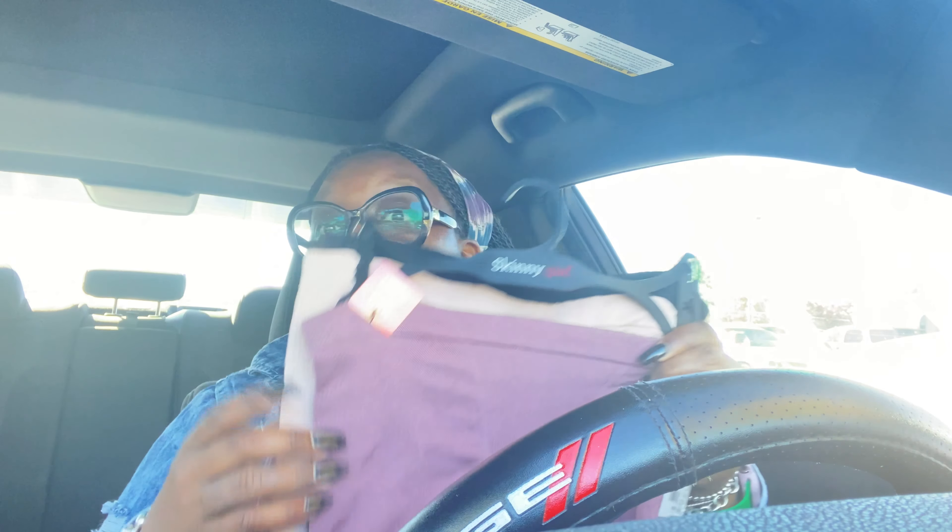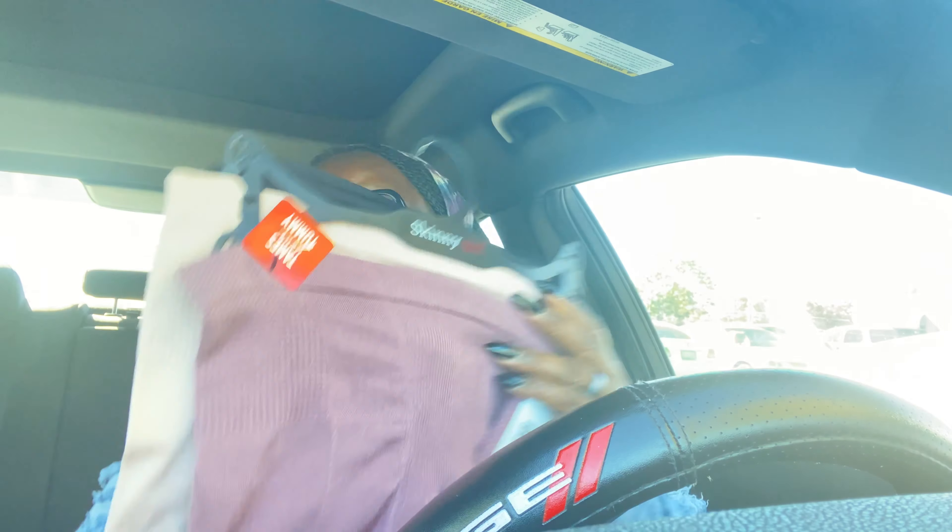I got these Skinny Girl underwears — they're supposed to help with the fupa, we'll see. I got a three-pack and it was like $10.99, so we're gonna see if it makes me look a little skinny.